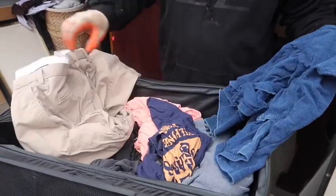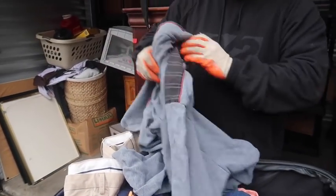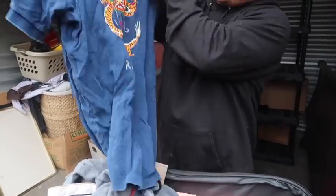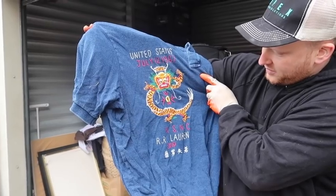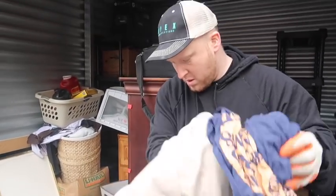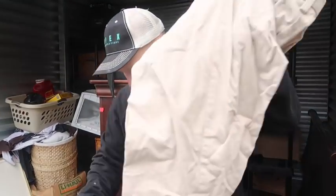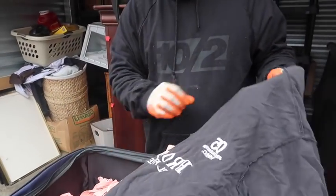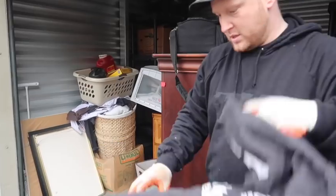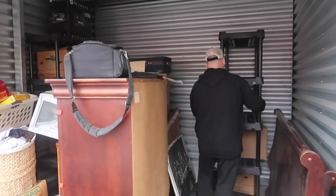There's money in clothes, you know. United States - that's a big shirt, 'United States 1967' - that actually may be worth some money. Polo Ralph Lauren, so you have some money here. Oh, it's inside out - it's a Polo Ralph Lauren shirt as well. Not bad so far.